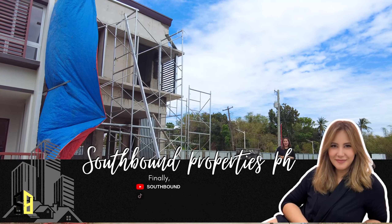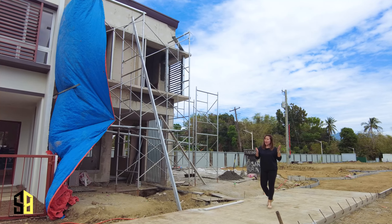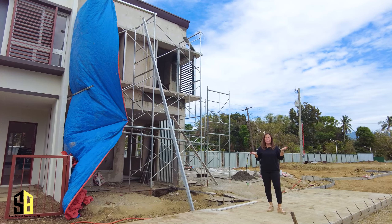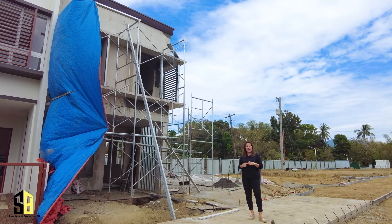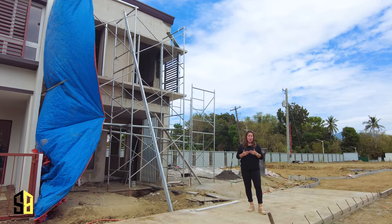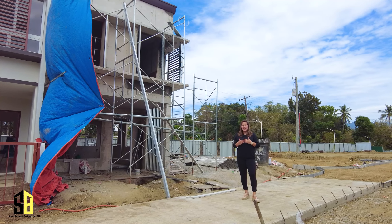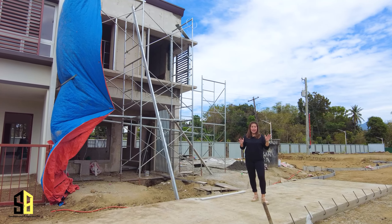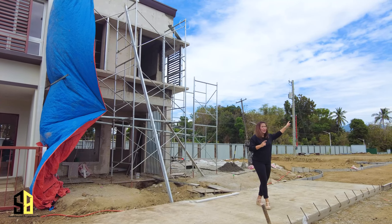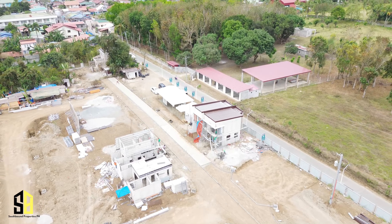Hi, this is CJ from Southbound Properties PH, coming to you from EcoVerde Lipa. Previously, about five videos ago, I presented a video of a groundbreaking ceremony of EcoVerde Lipa, a developer developing another property here in Lipa City. I was behind that crane over there previously, and now as you can see, construction is ongoing — which just means one thing: it's selling like hotcakes.